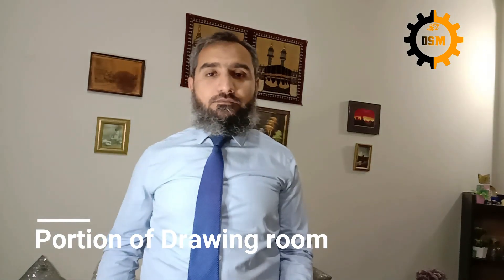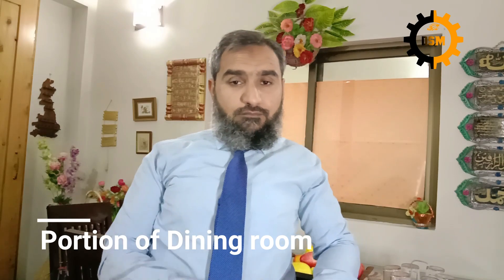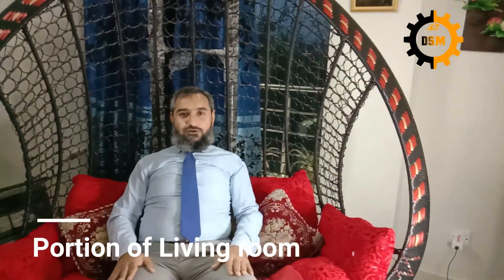For your online work or teaching, you can use any part of your home. You can work in a portion of your drawing room, a portion of your dining room, in a cozy corner of your living room, or on a sofa side of your bedroom. You can also make videos on your rooftop. The only considerations should be that there are no distractions or extra noise around, the light conditions are perfect, and the camera angle is suitable.